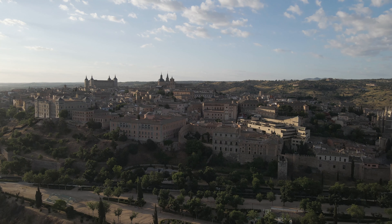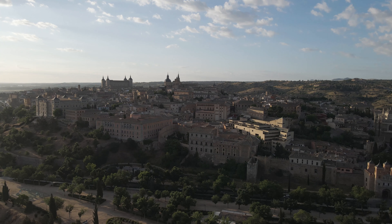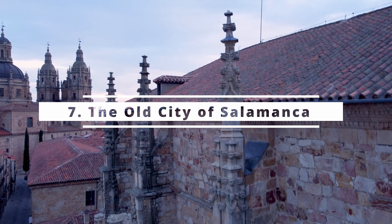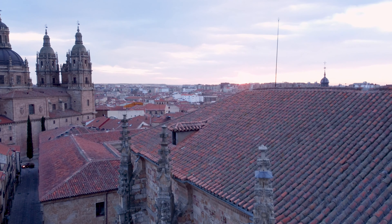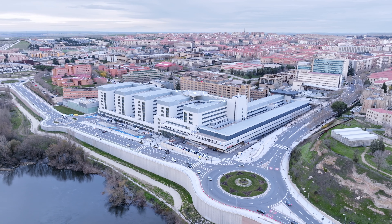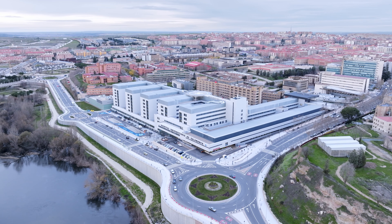Number 14: Burgos Cathedral, Burgos. Towering over the city of Burgos, the Burgos Cathedral is a Gothic masterpiece and one of Spain's most impressive UNESCO World Heritage Sites. Dating back to the 13th century, this cathedral took over 200 years to complete, and the result is nothing short of breathtaking. With its soaring spires, detailed stone carvings, and intricate stained glass windows, it's a marvel of medieval architecture.